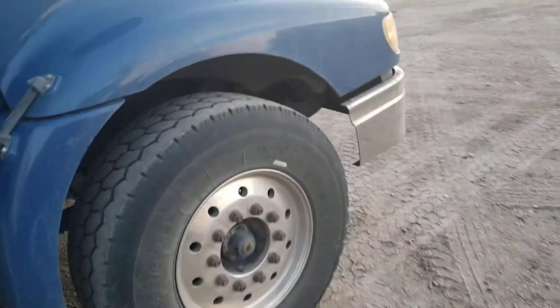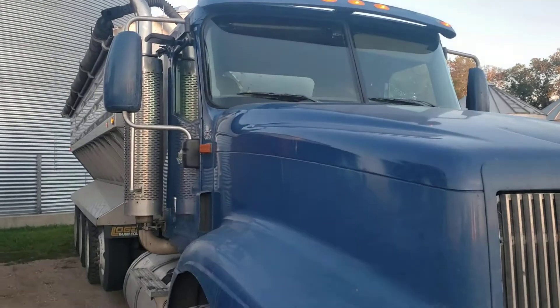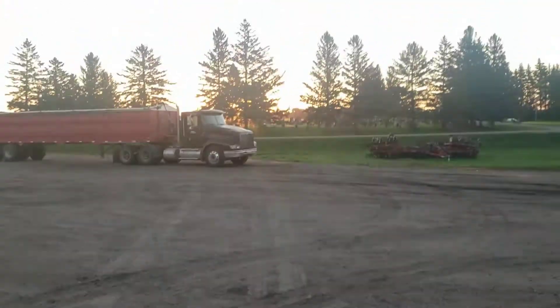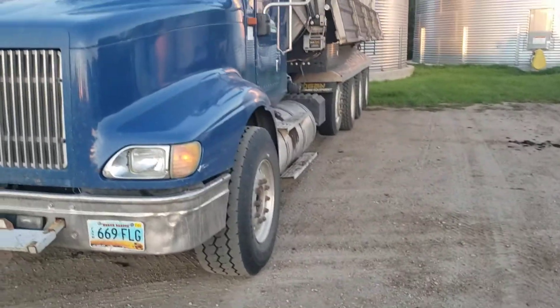I thought I'd do a quick walk around with you this morning, let you know what I'm doing. Potato Harvest 21. Good morning, North Dakota. Peace out, hippies.